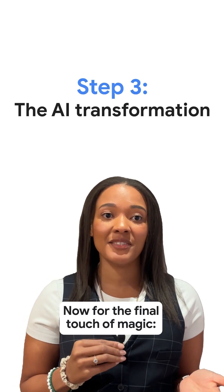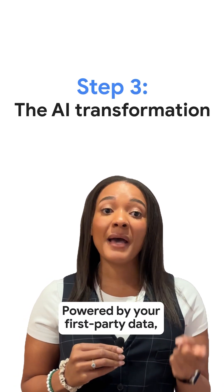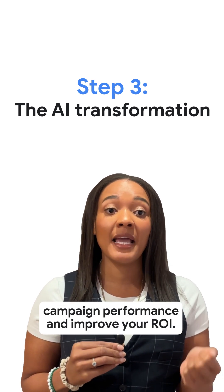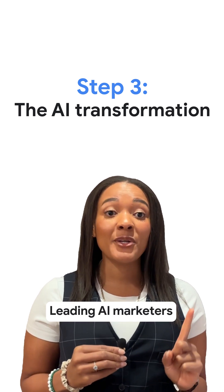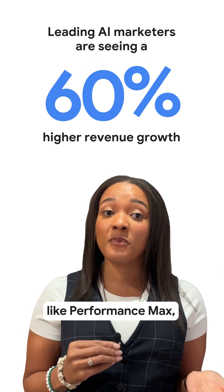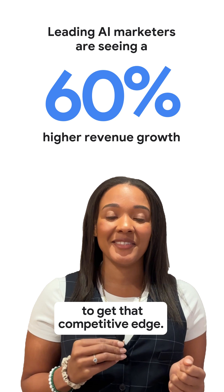Now for the final touch of magic — the AI transformation. Powered by your first-party data, Google AI will boost your campaign performance and improve your ROI. Leading AI marketers are seeing a 60% higher revenue growth, so make sure you adopt AI-powered tools like Performance Max to get that competitive edge.